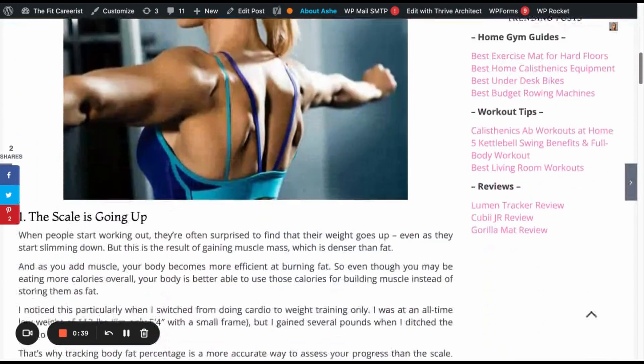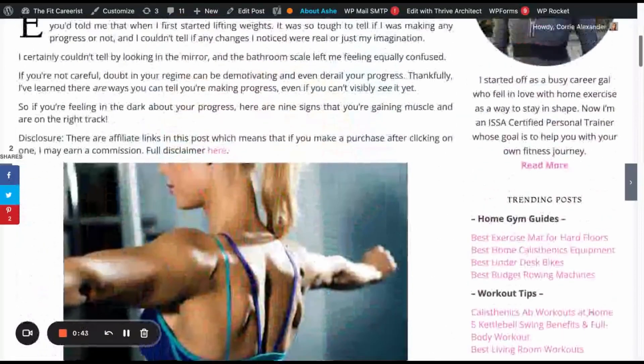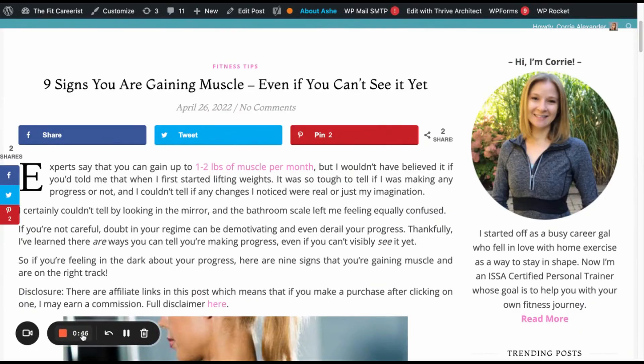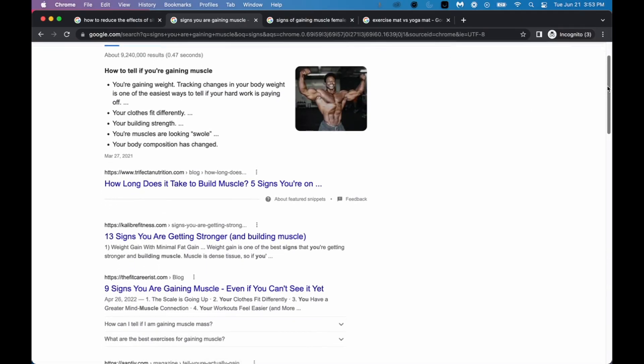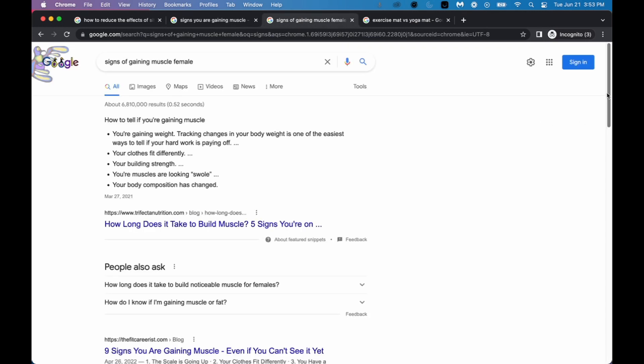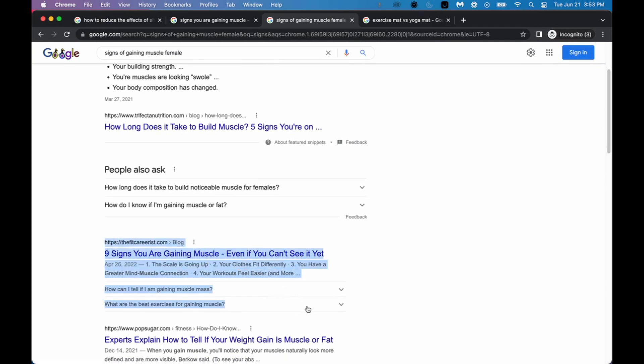For my last example, I wrote a blog post for the keyword phrase 'signs you are gaining muscle.' This is another one I wrote live here on YouTube less than two months ago on April 24th. Not only am I ranking for this keyword, which has a search volume of 390, but I'm also ranking right near the top for 'signs of gaining muscle female,' which has a pretty impressive search volume of 3,600. This blew me away because usually it takes me three or four months to get anywhere near page one, and I'm already ranking over PopSugar and Livestrong, which are pretty big sites.